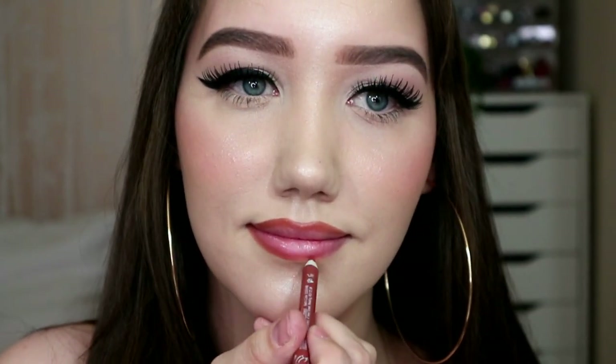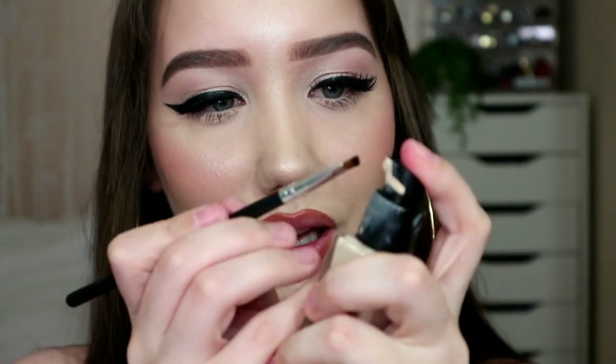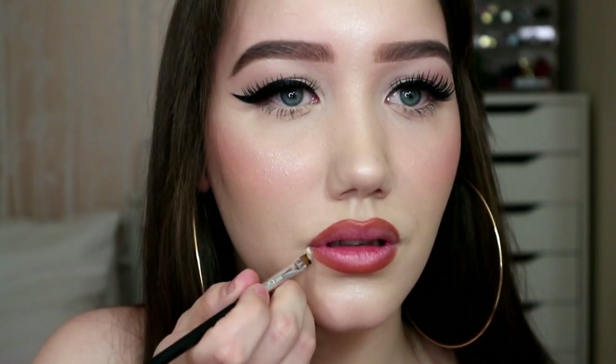Now we're going to do the same to the bottom. They look pretty big and pretty good — it's probably only slightly more overlined than I'd normally go. Now here's an interesting step: I'm going to take the foundation I use today — you can use concealer as well — with an angled brush, just a little angled brow brush. I'm going to get some foundation and take off the edges, make the lips look way more round — just cut off the ends.